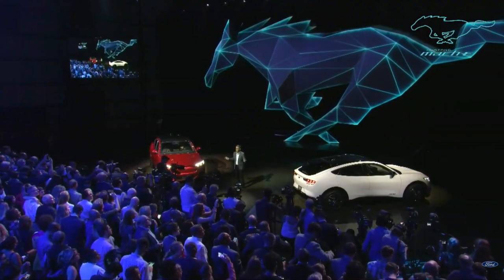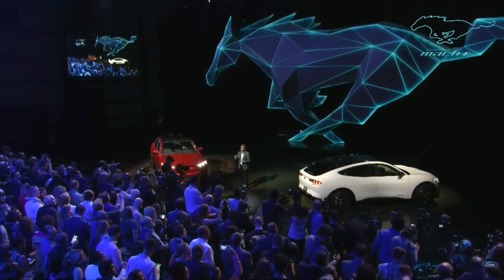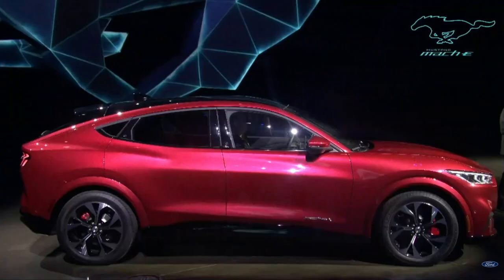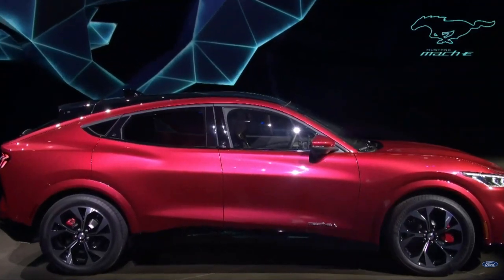If you like what you see tonight, you can register your interest on our website, which will open at the end of this event. After this kind of news, it seems like it should be a wrap, doesn't it? But it wouldn't be a Mustang reveal without a Mustang GT.